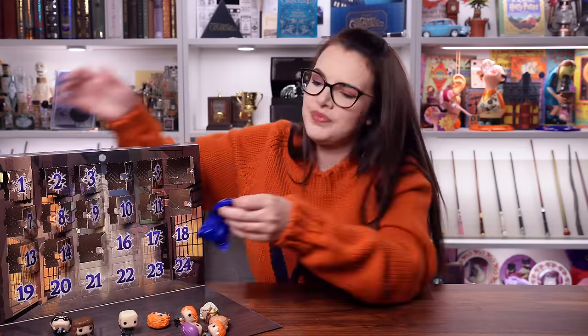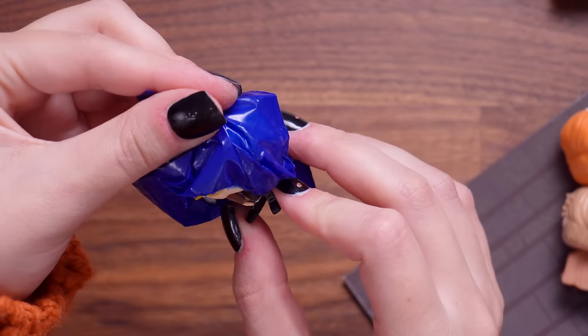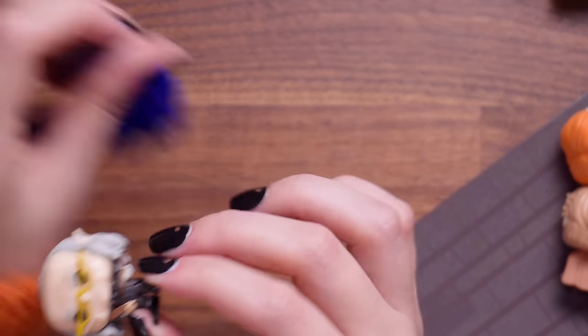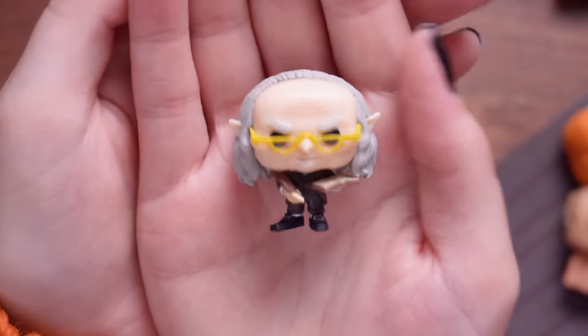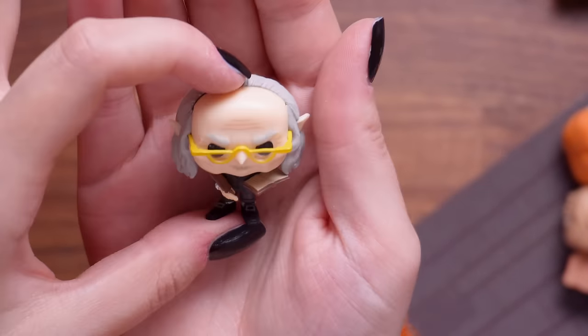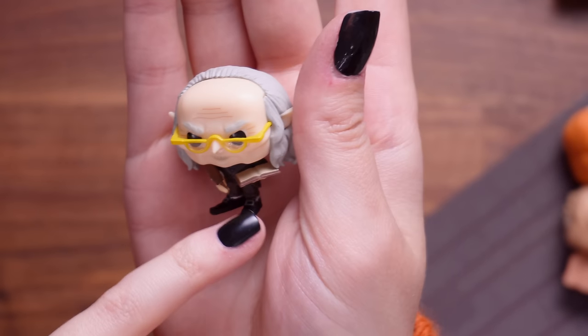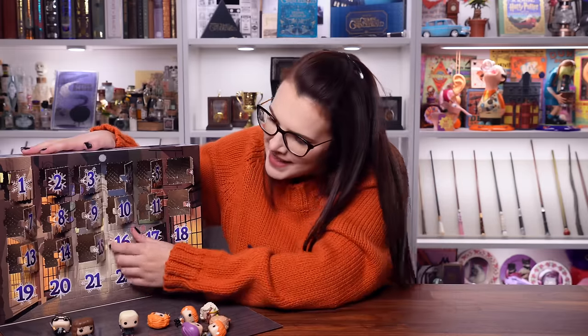Door number fifteen - it's one of the Gringotts goblins, one of the bank peeps. Fresh pops that we've not seen before. I love the little glasses, love his little quill and his little bank book. Door number sixteen coming up.